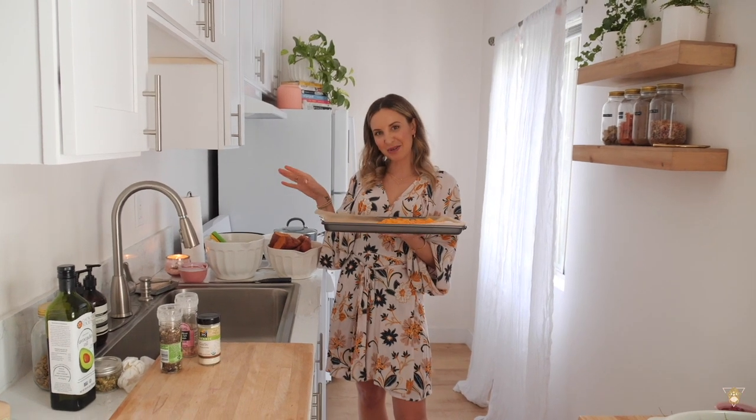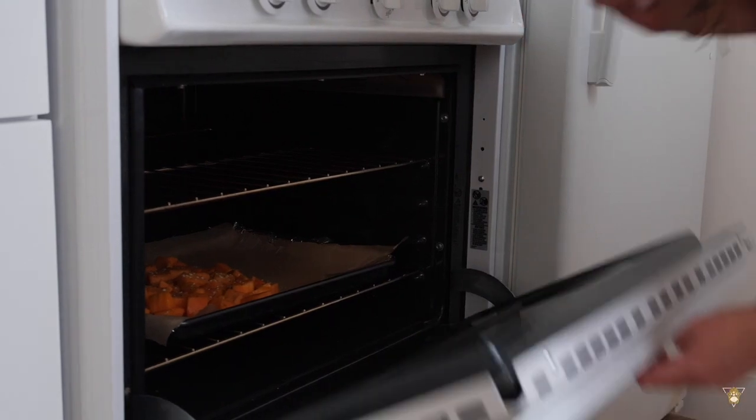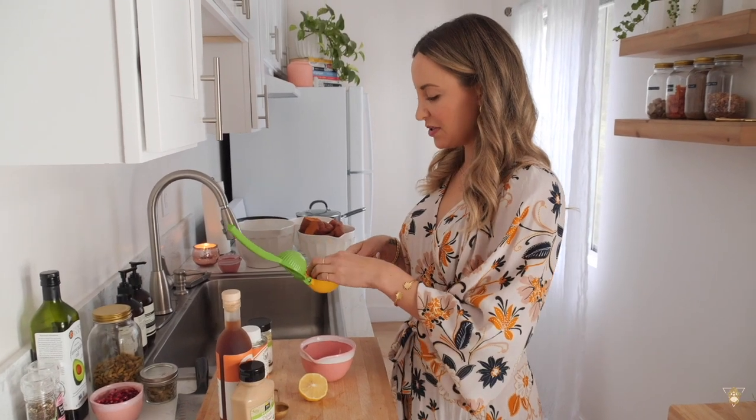I would say bake for about 20 to 30 minutes, but it really depends on your oven — mine's on the vintage side so things take a little longer. If you have a newer oven it might take less time. Just keep an eye on it; you basically want the butternut squash roasted until golden brown. Now let's make our dressing — start by squeezing the juice of one lemon into a dish.